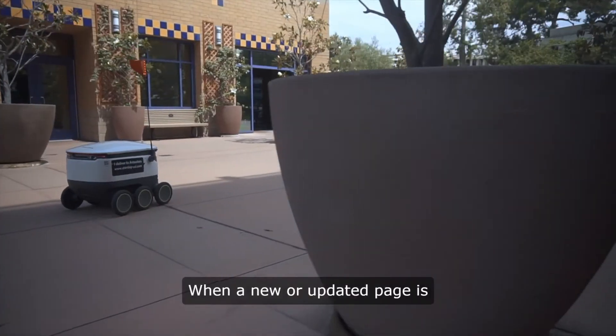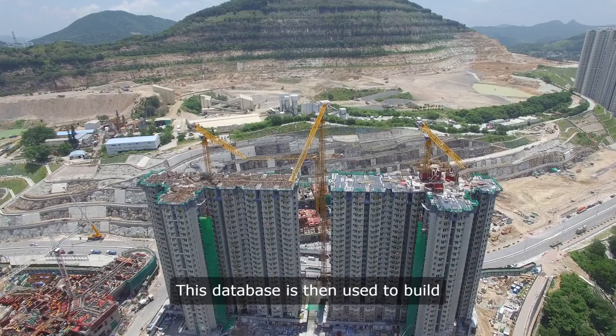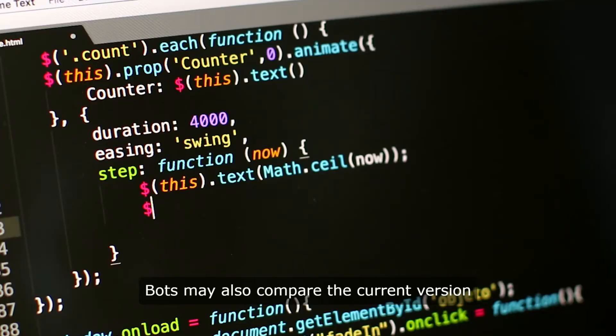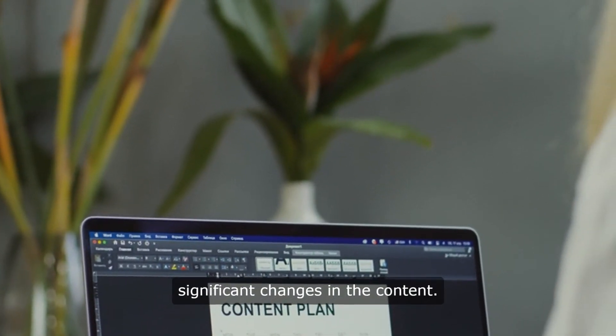When a new or updated page is discovered, the bot sends its URL and content to the central database of the search engine. This database is then used to build an index for search purposes. Bots may also compare the current version of a page with previous versions to determine if there have been any significant changes in the content.